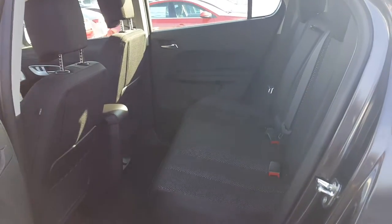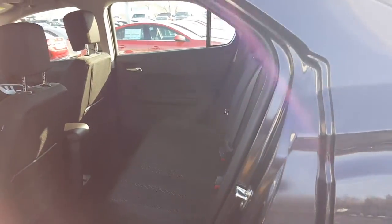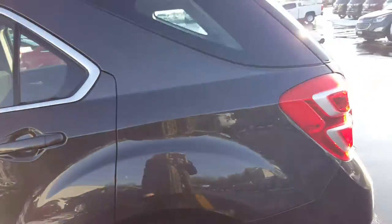Second row seating has plenty of space in here — very roomy. The second row seat also pulls forward and back to maximize your cargo space.